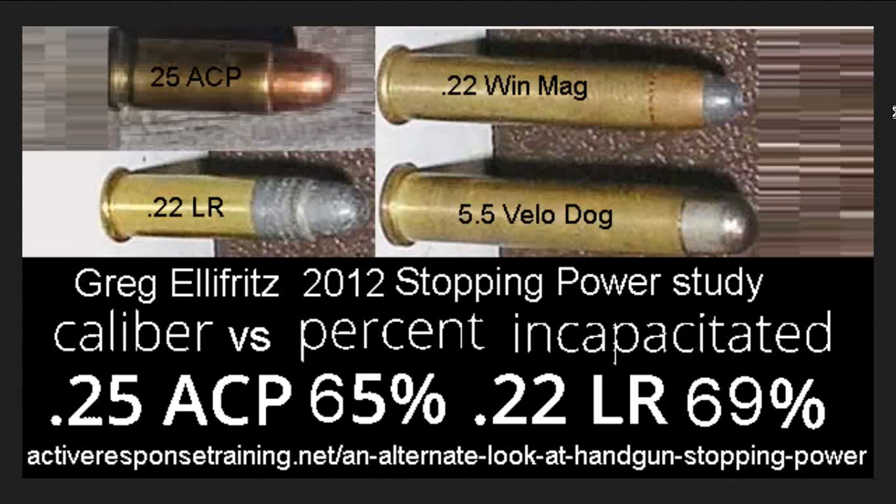The .22 Long Rifle, the Winchester Mag, and dozens of other varieties — including very large capacity cartridges firing really tiny bullets — are representative samples of all sorts of dimensions. But the .25 ACP is unique in that it seems to be an anemic, and sometimes even hated, cartridge.